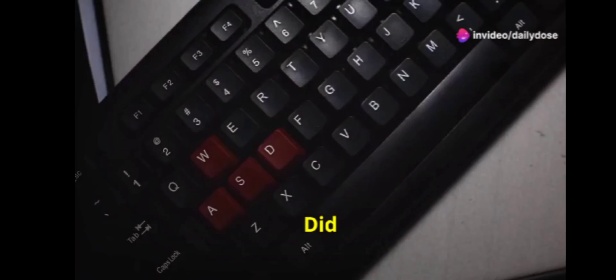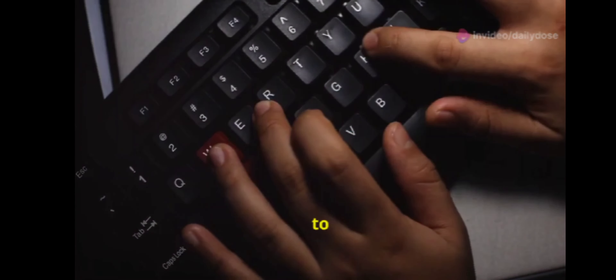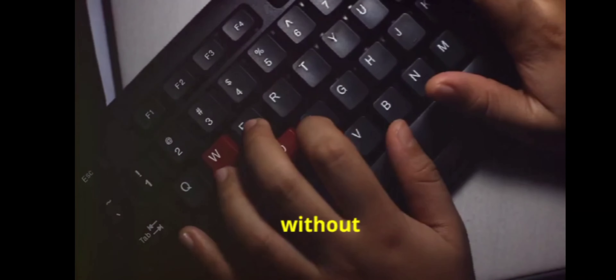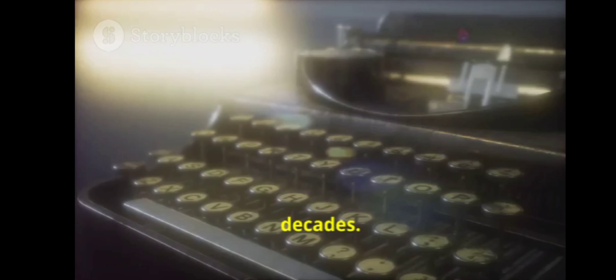Here's a secret hiding right under your nose — literally. Did you know that the ridges on the F and J keys on your keyboard are there to help you find the home keys without looking? It's a subtle design that's been helping typists for decades.